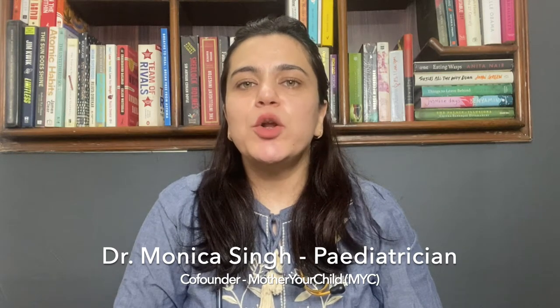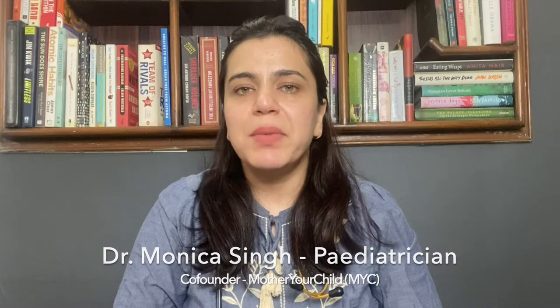Hi, I'm Dr. Monica Singh. I'm a paediatrician and the co-founder of Mother Your Child.